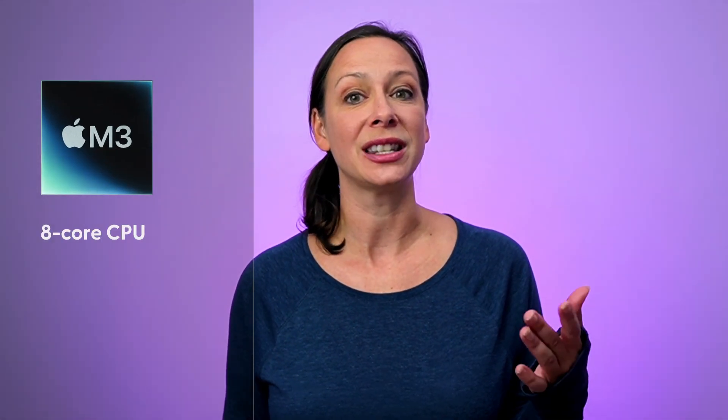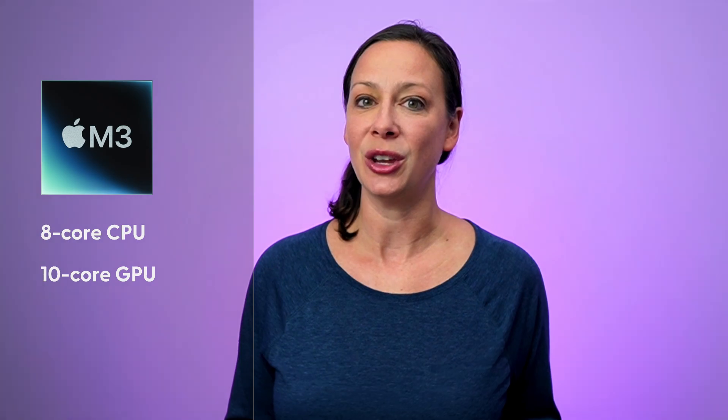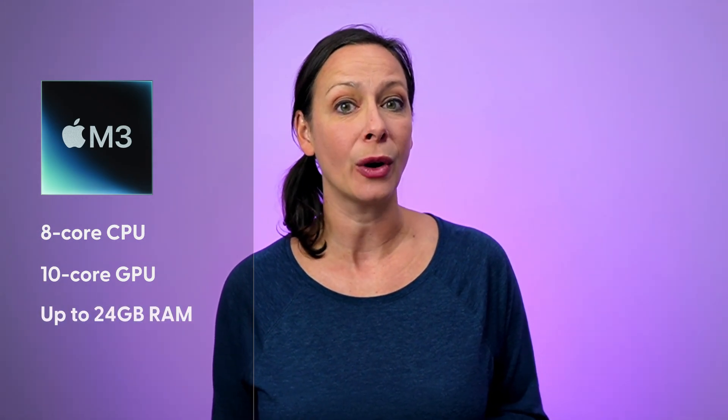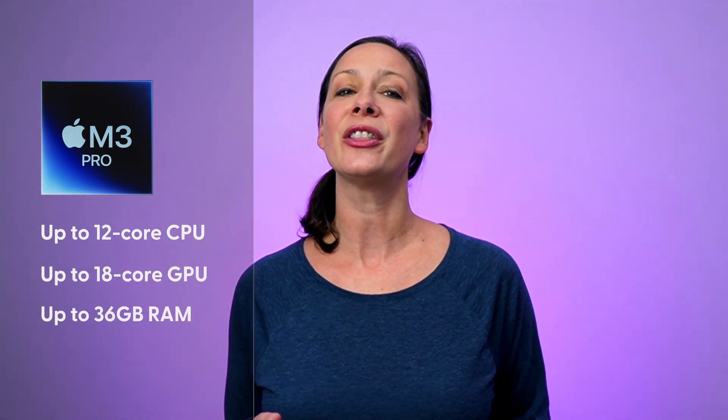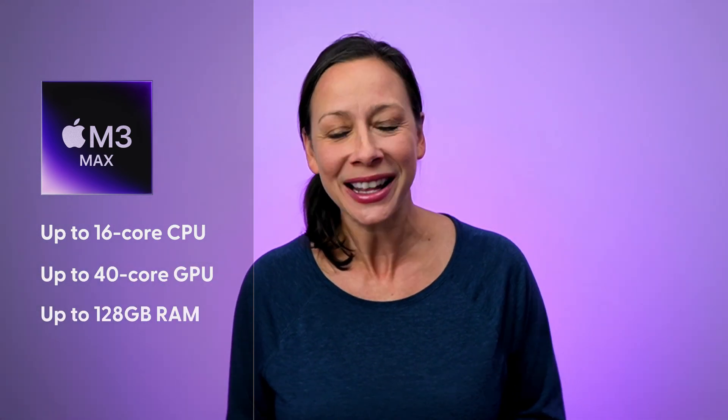First, the M3 lineup. The basic M3 is an 8-core CPU, 10-core GPU, and up to 24 gigabytes of RAM. The M3 Pro goes up to 12-core CPU, 18-core GPU, and up to 36 gigs of RAM. And the M3 Max is the largest capacity chip with up to 16-core CPU, 40-core GPU, and up to 128 gigs of RAM.